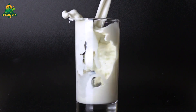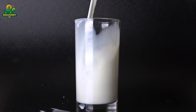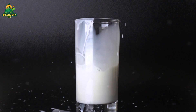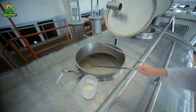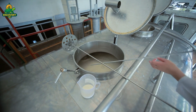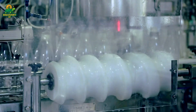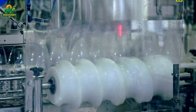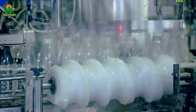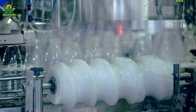Pasteurization is the heart of milk safety. The milk is rapidly heated to 72°C (161°F) for 15 seconds, then cooled instantly. This process kills dangerous bacteria like Salmonella, Listeria, and E. coli without altering taste or nutrients significantly. For ultra-long shelf life, some factories use UHT — ultra-high temperature treatment — at 135°C (275°F) for just two to four seconds.